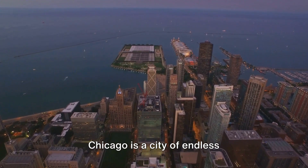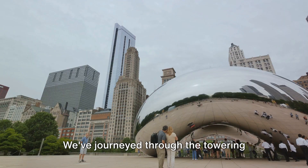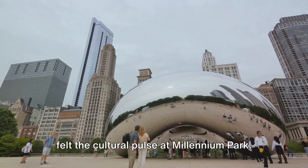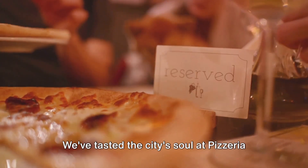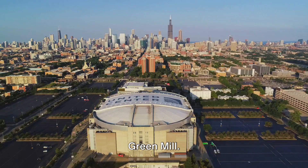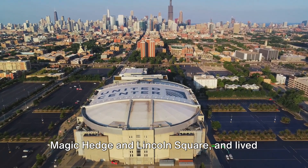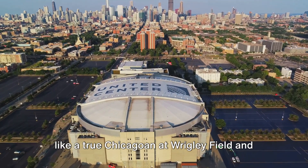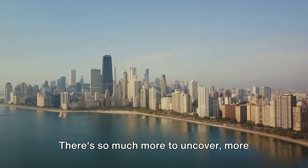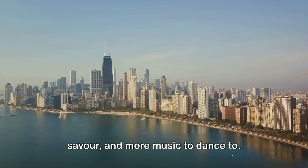Chicago is a city of endless possibilities, each corner teeming with stories waiting to be discovered. We've journeyed through the towering heights of the Willis Tower Skydeck and felt the cultural pulse at Millennium Park. We've tasted the city's soul at Pizzeria Uno and danced to the rhythm of the iconic Green Mill. We've ventured off the beaten path to the Magic Hedge and Lincoln Square, and lived like a true Chicagoan at Wrigley Field and on the Chicago River. But this is just the beginning — there's so much more to uncover, more stories to unravel, more flavors to savor, and more music to dance to.